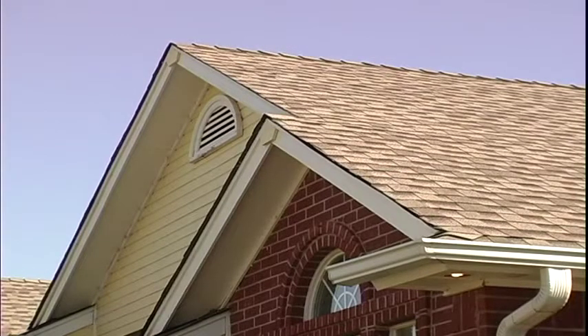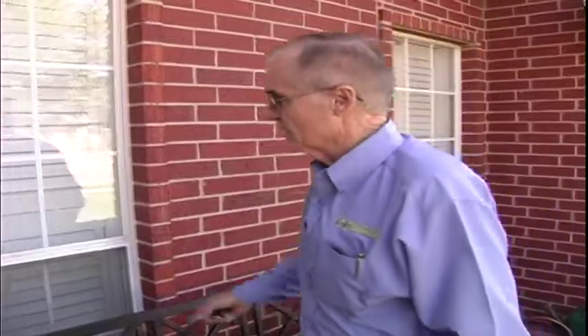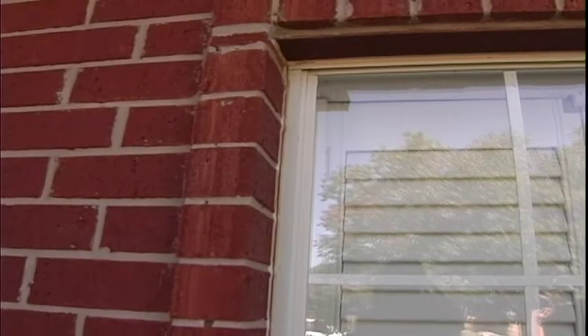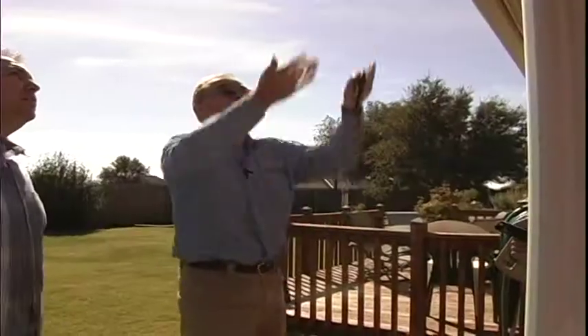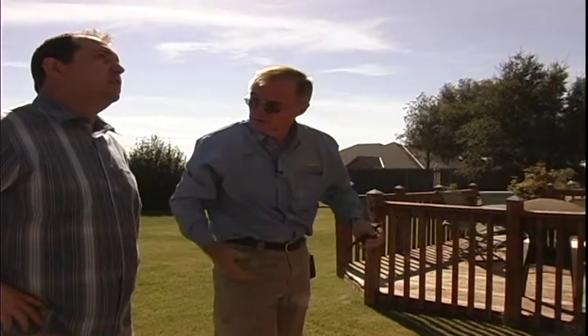Tiny details in places you may never expect can be the source of tremendous savings or not. Take a look at what's forming around the window — this is the caulking. Can you see these gaps, cracks, and separation? That means cold air, moisture, and dampness are getting in. It's time to re-caulk, and that makes a difference in energy costs. Jack Warner is a home inspector and leader within State Home Inspection Associations. Every day he finds little things in people's homes that are costing them big time.